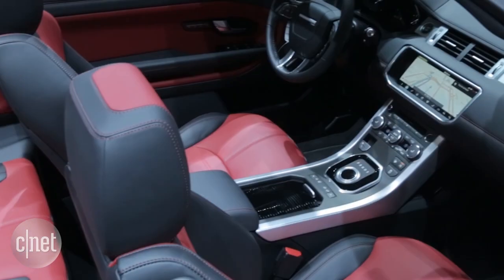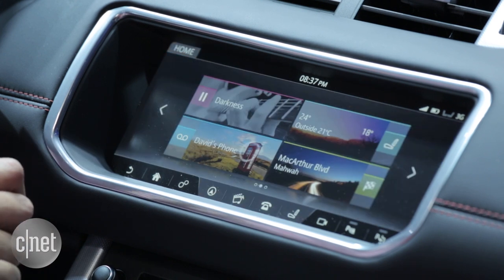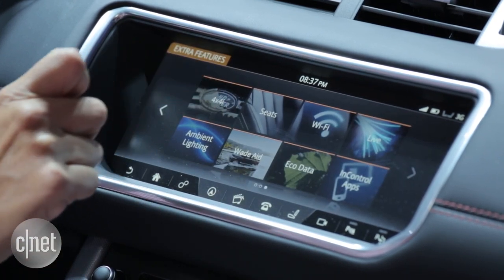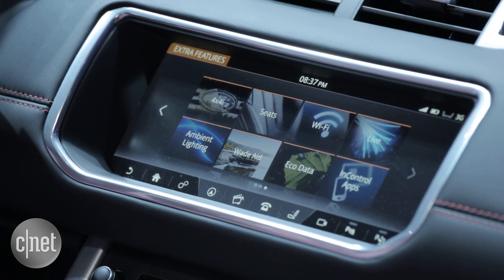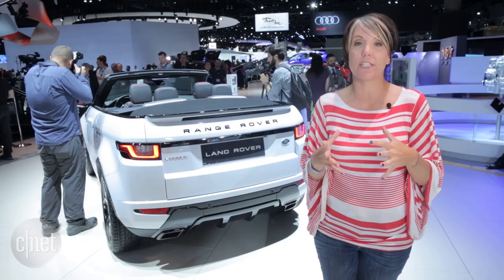This Range Rover is the first to use the InControl Touch Pro infotainment interface, which features a 10.2-inch screen. It has a route planning guide that takes into account public transportation, as well as a commute mode that learns your daily commute and offers suggestions based on historical traffic data as well as real-time traffic data.